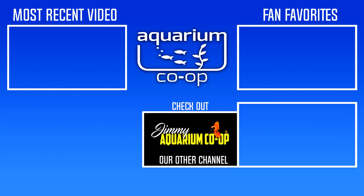On the left, we have our latest video — make sure you check that out. On the right, we have more videos lined up for you, which we think you'll enjoy if you enjoyed this video. Down below, we have the Jimmy of Aquarium Co-op channel — make sure you check that out, and we'll see you in the next one.